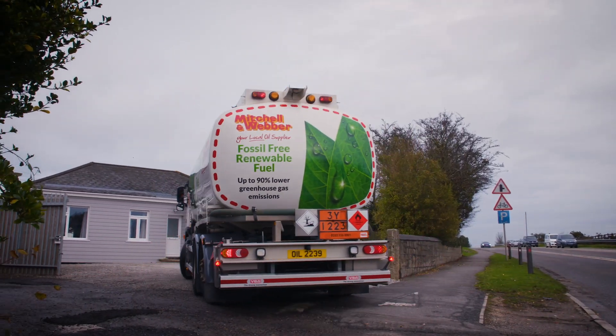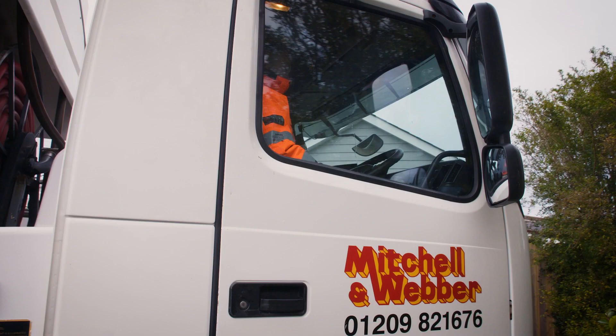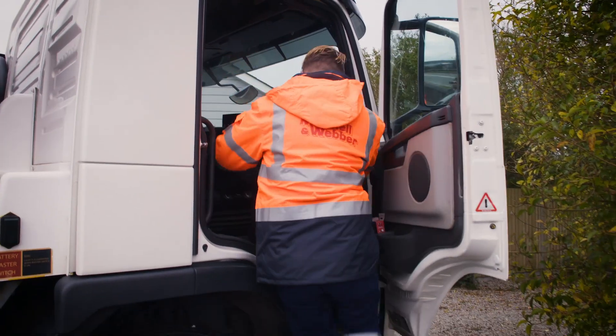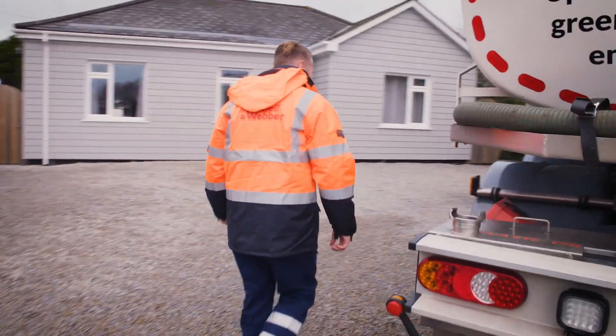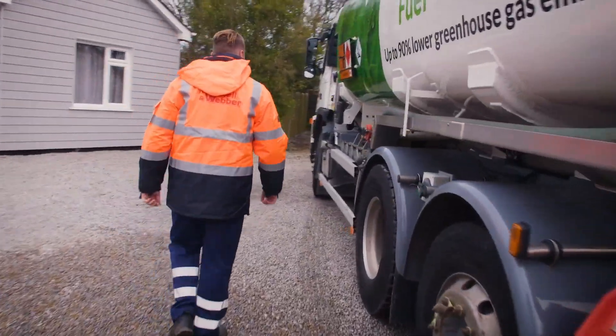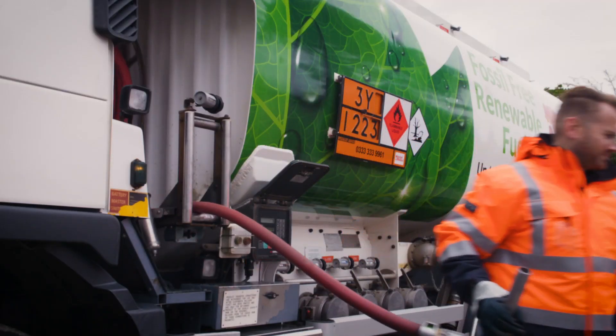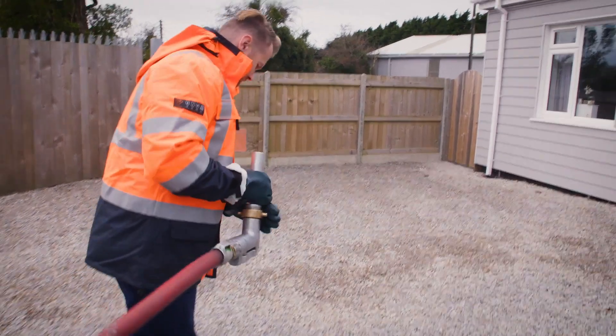Mitch and Weber have delivered a new low-carbon fuel, and this is the first property in the country to be on this trial. This new biofuel called HVO is hydrogenated vegetable oil. It's manufactured with hydrogen using certified waste oils and fats to make a greener, fossil-free fuel.